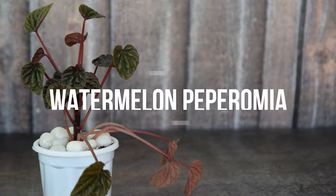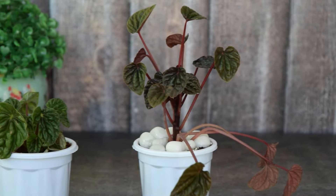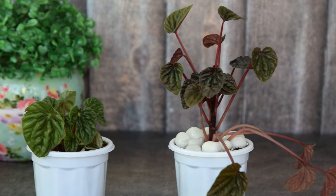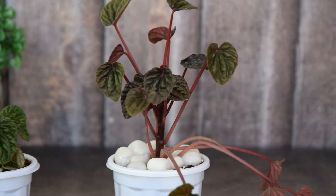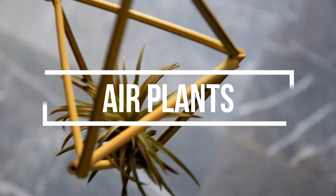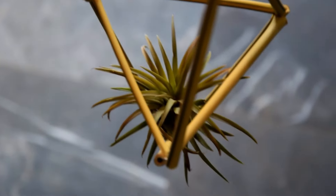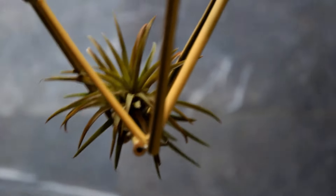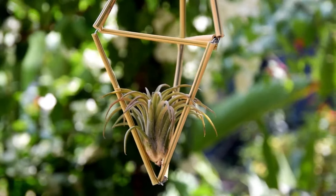9. Watermelon Peperomia. The small leaves look like mini watermelons, while the plant stays compact and looks great with its lush foliage. Also a great plant for beginners. 10. Air Plants. Epiphytes are very forgiving in nature. Set them in a small basket or in a mini terrarium and they will continue to thrive in indirect sunlight.